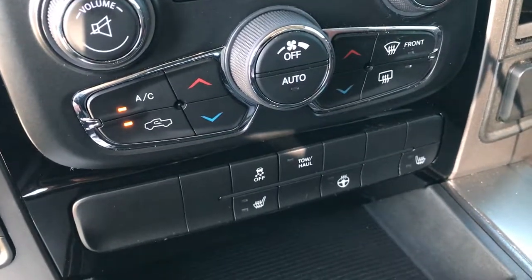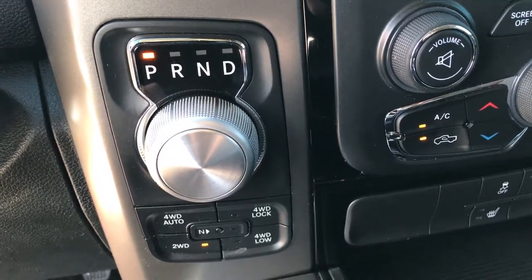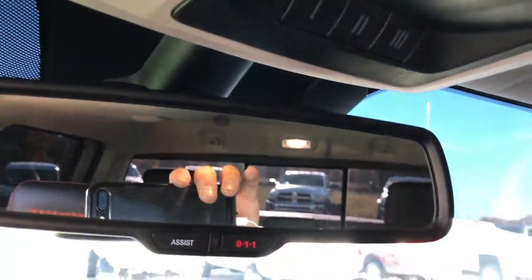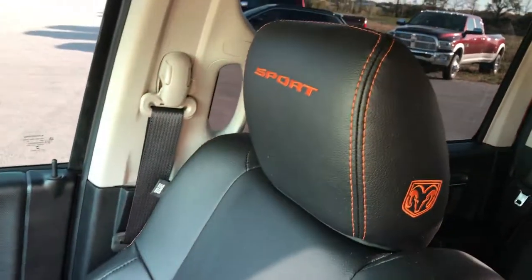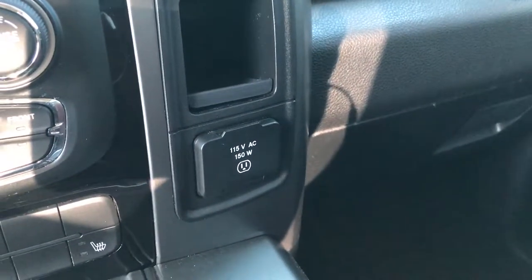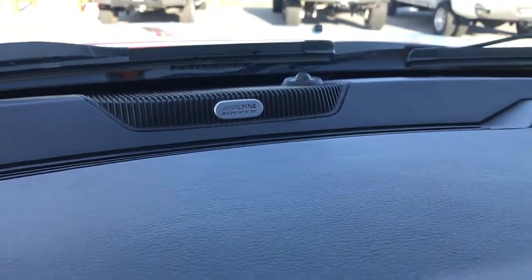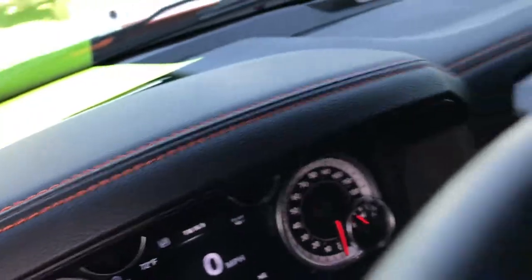Dual climate control. More heated seat and wheel buttons right there. You have the eight-speed turn-dial automatic transmission and push-button four-wheel drive with a four-wheel-drive auto feature and neutral. It has the 911 Assist feature, which is always active on the vehicle. You also have HomeLink and a power sliding rear window. Passenger seat is very clean as well — no rips or tears. You can see the sport and Ram letterhead stitched in orange on the headrest, part of the Ignition Orange package. There's a 115-volt, 150-watt plug-in, and this one does have the Alpine sound system. Even the dash and steering wheel have the orange stitching, which is pretty cool.